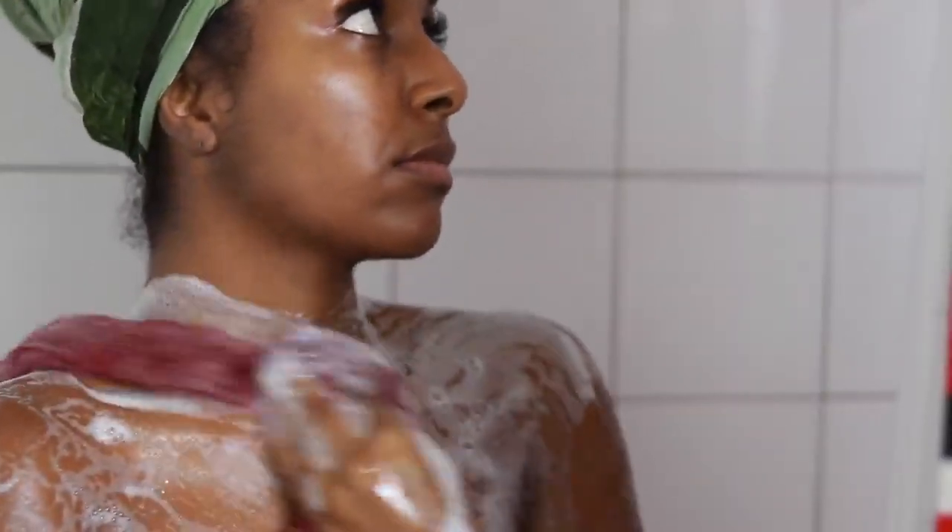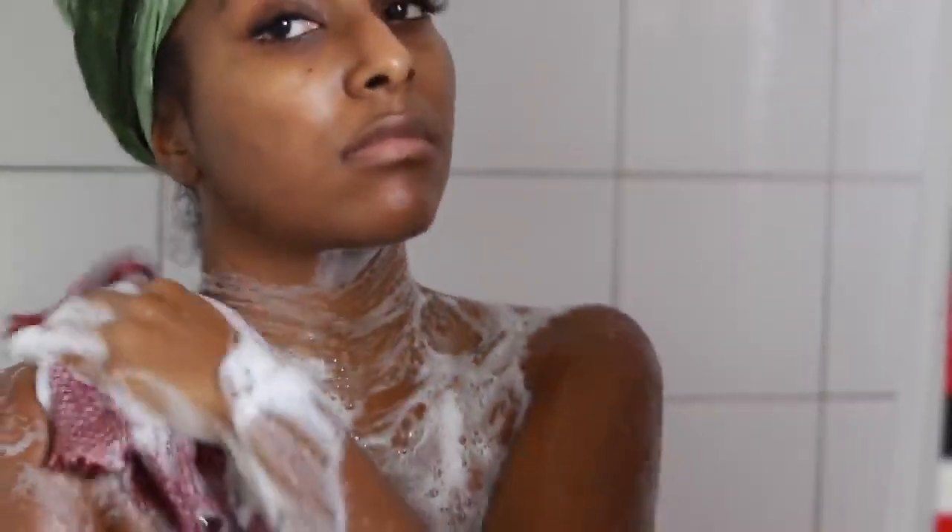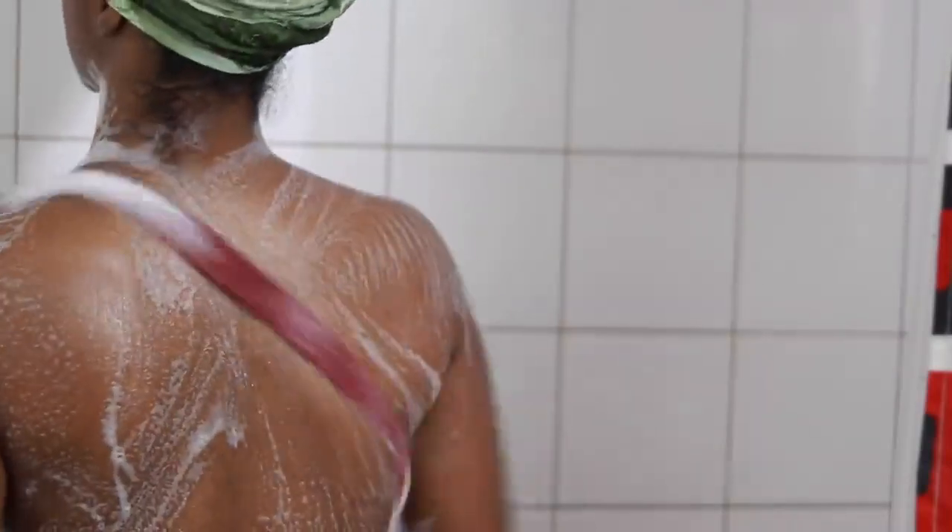Now I just have glowy radiant skin all year round — whether it's summer, spring, winter, or fall, it doesn't matter. I'll also try to link this sponge down below in my parcel shop, so check that out.